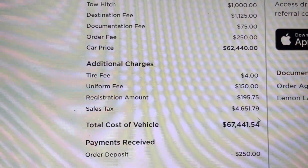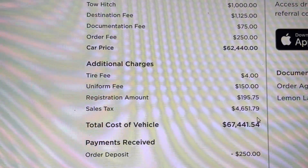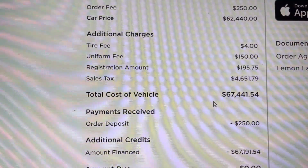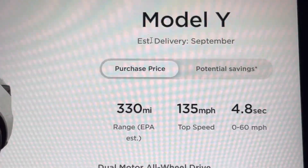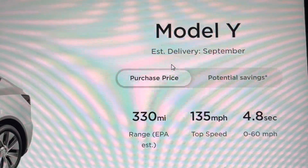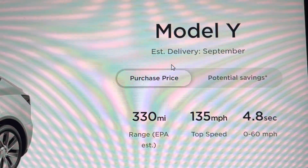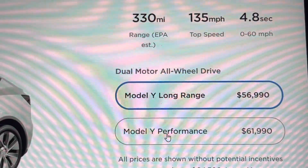The Model Y base price shows $39,900, but the long-range all-wheel drive is the lowest and only option available. So $39,900 plus $14,000 equals $53,990 — that's the actual base price of the car. Then there's $7,000 in options: 20-inch wheels are a $2,000 option, seven-seat interior is $3,000, tow hitch is $1,000, and black paint is a $1,000 option. You could skip all of these — white paint is free, 19-inch wheels are included, and you don't have to add the seven-seater or tow hitch.